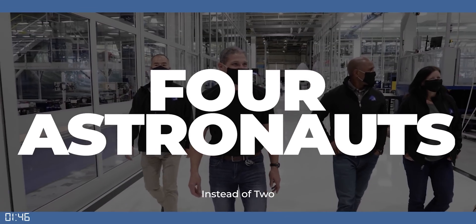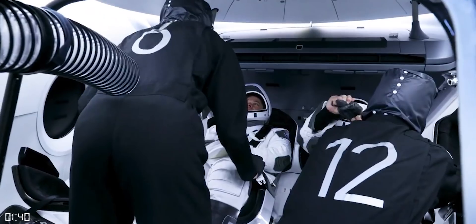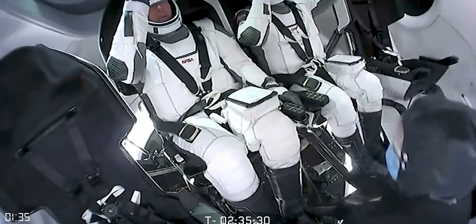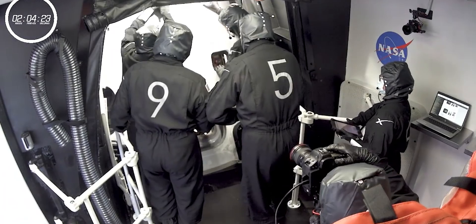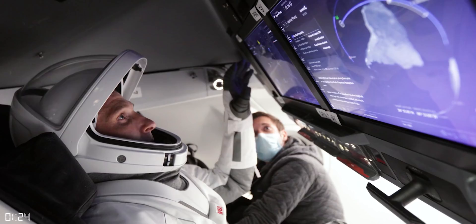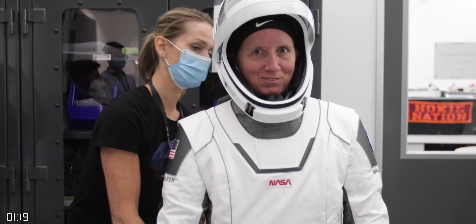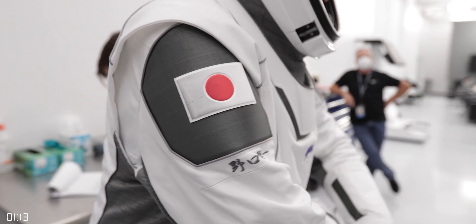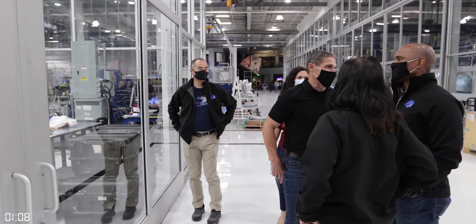Number one: four astronauts instead of two. The first flight back in May was a demonstration mission designed to test out the vehicle and procedures and ensure everything was in working order. The mission was intentionally limited to just two astronauts, Bob Behnken and Doug Hurley. But the upcoming Crew-1 mission is now considered an operational mission and will see the full slate of four astronauts: Commander Michael Hopkins, Pilot Victor Glover, and Mission Specialists Shannon Walker and Soichi Noguchi, who's from the Japanese Space Agency, JAXA. The vehicle technically has room for up to seven seats, but NASA will only be flying a maximum of four astronauts and using the rest of the space for cargo.